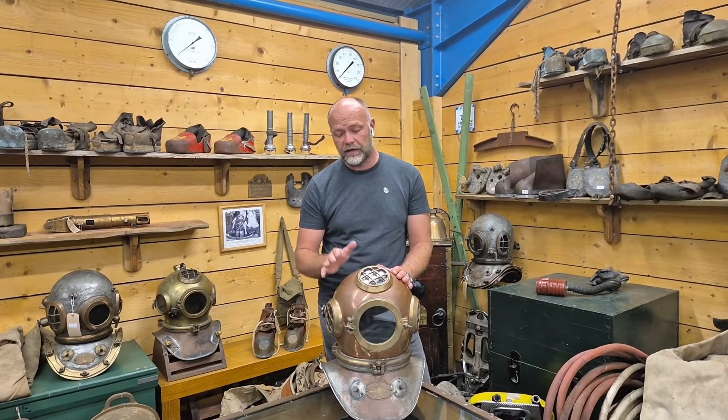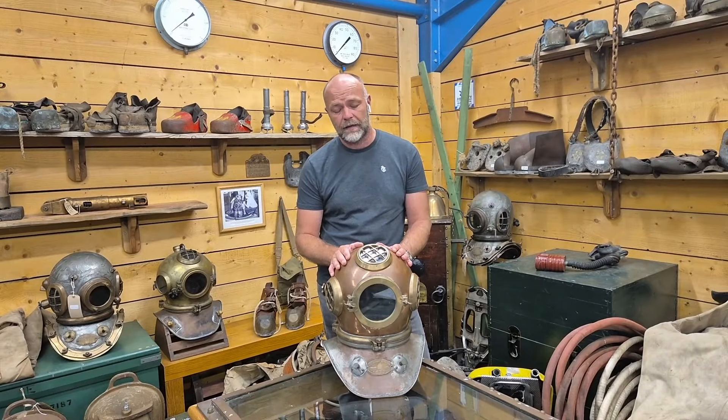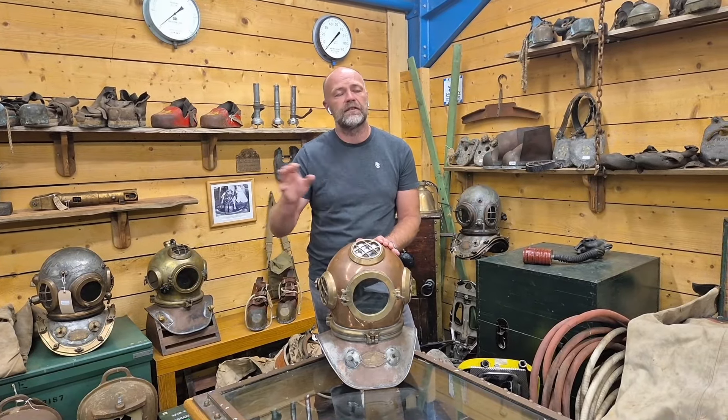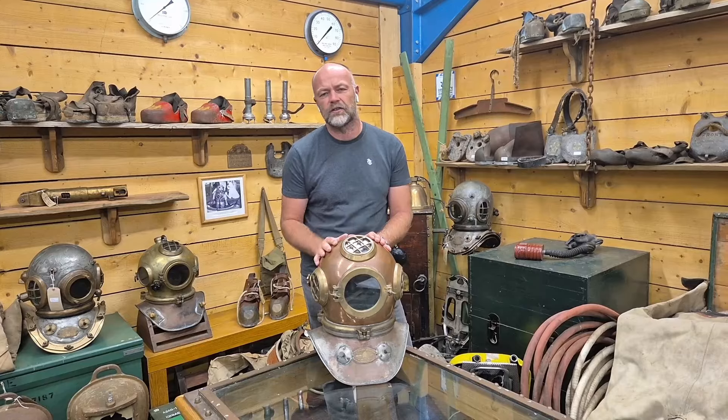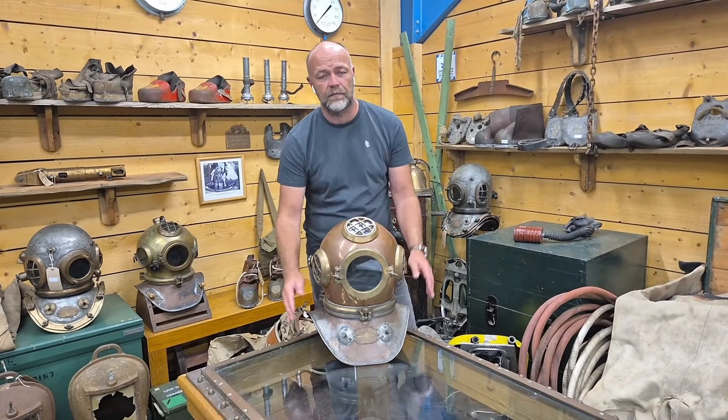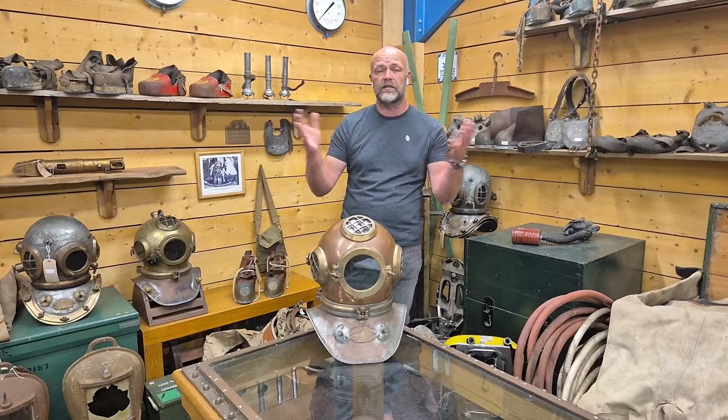This is what's known as a Heimke three bolt four light harbour hat. It was designed by Heimke in the 30s and 40s for shallow water work. As the name suggests, it was used in shallow water harbours where divers would inspect vessels, sea defences, buoys — that sort of work, which is why it doesn't have the heavy set brails and nuts which you'd normally associate with a diving helmet.